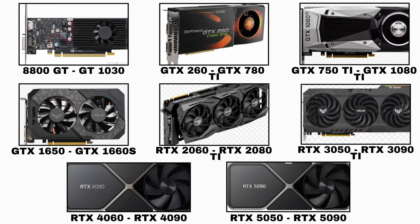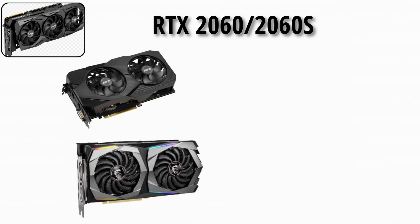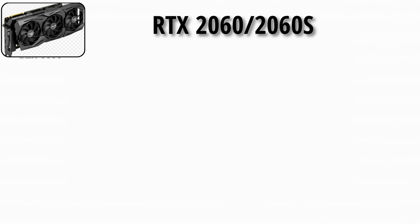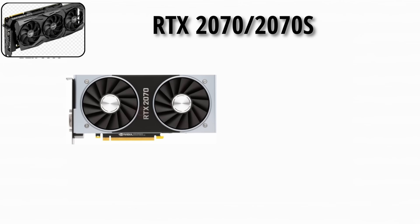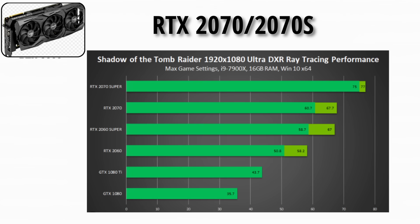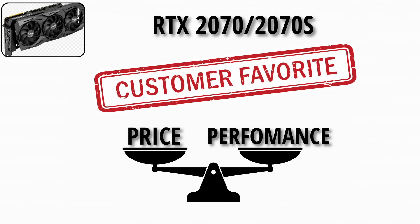This is where stuff becomes more interesting: the RTX era. The RTX 2060 and 2060 Super offered entry-level ray tracing and solid 1080p and 1440p gaming. DLSS made demanding games playable even on mid-range builds. Many gamers saw it as the true gateway into the RTX world. The RTX 2070 and 2070 Super were mid-range ray tracing cards, great for 1440p, bringing RTX features to mainstream gamers at a more affordable level. It quickly became a fan favorite for its balance of price and performance.